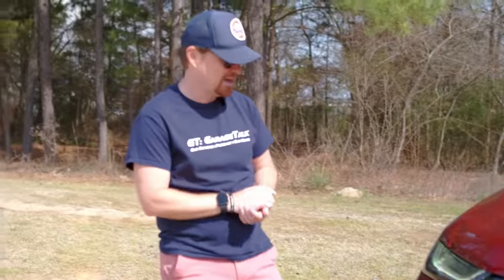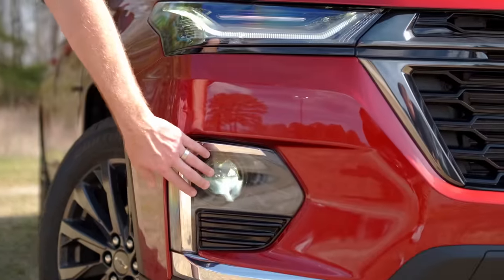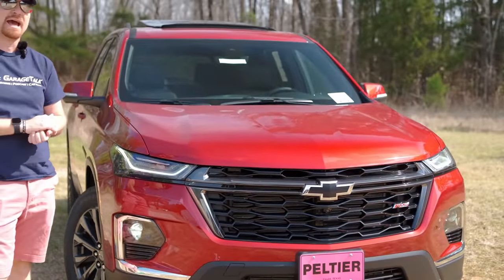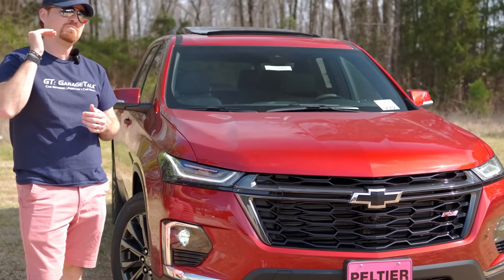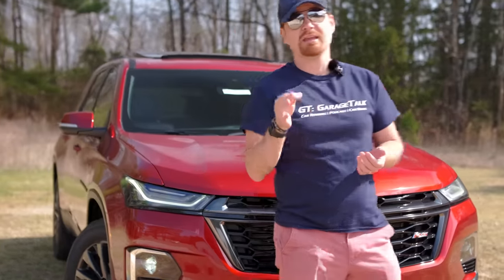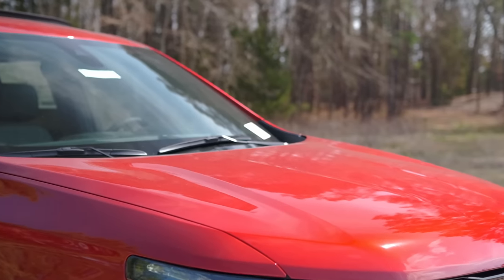You get separated DRLs — LED running lights up top and then your headlights down lower. No fog lights on this model. The RS is basically mid-pack: it's above the LS and the LT, and slots below the Premier and top-of-the-line High Country. The Premier would be more like the Buick we tested last week, but this is a nice vehicle for your average consumer.